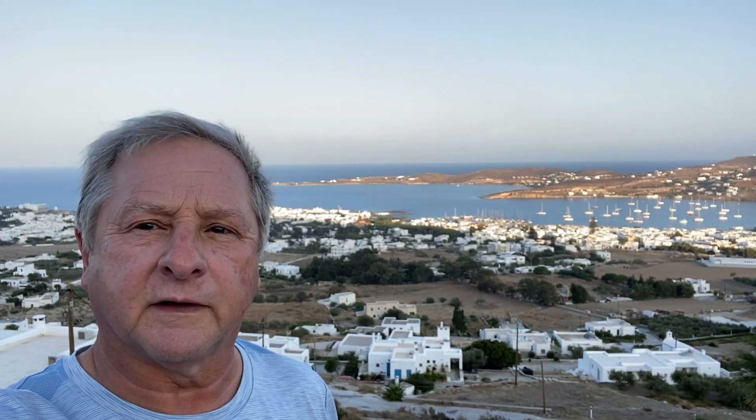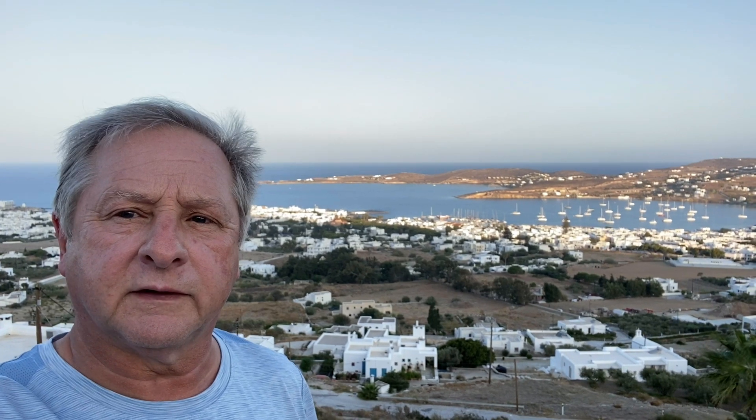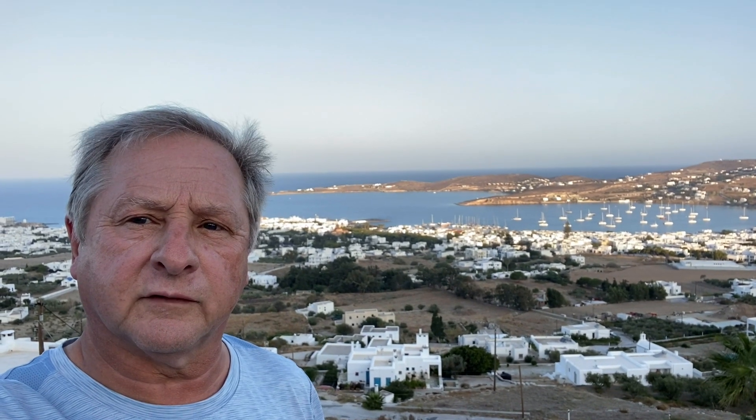Today's journey is going to be taking us off the island of Paros to the nearby island of Antiparos. We get there via a small ferry. When we're on the Antiparos island we'll be going to the cave of Antiparos as well as checking out some of the local towns. Come join us for our journey today.